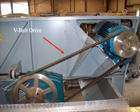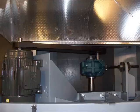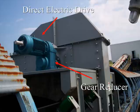There are two options when choosing the drive for the Clean Sweep, determined by capacity and speeds. Each option has been field tested to ensure long-life durability, reliability, and ease of maintenance. Here, the V-belt design is shown. Here, the electric direct drive with inline gear reducer is shown.